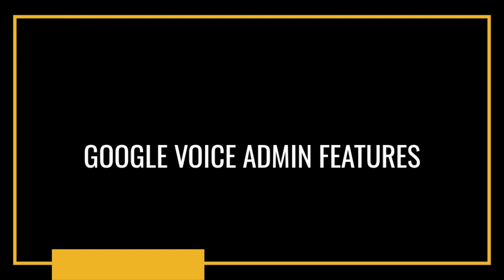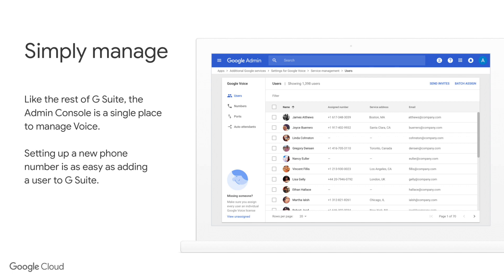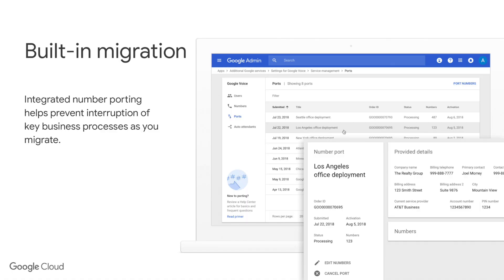I want to talk about the administration of Google Voice. Google have made it super simple — for those of you that already have G Suite, you can administer Google Voice within the G Suite control panel. You can add users and numbers very easily, and Google have integrated it fully into the G Suite environment. You can take stock of all the inventory of numbers and users within the organization very easily. There's also built-in migration — called number porting — where you need to bring over a number from another provider. Google have systemized this into a simple workflow to port numbers over from other providers.